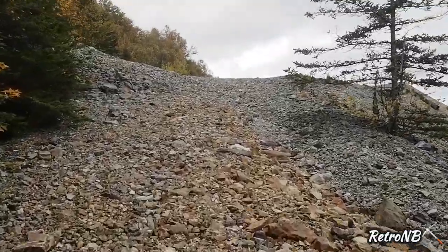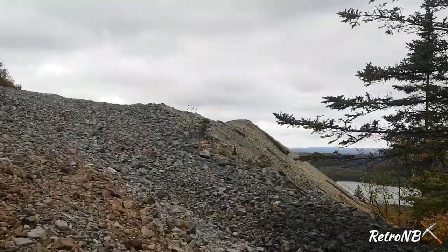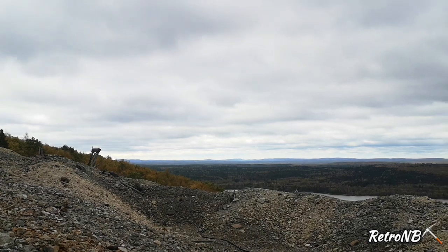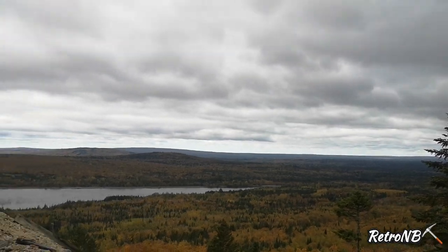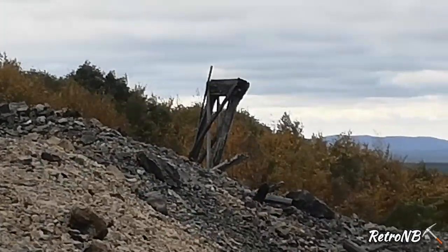Still climbing up the hill, but I believe we're getting closer as I see a huge waste rock pile and some timbers laying there. But what a view we are going to see here shortly — unbelievable. There's a structure right over here and we're going to explore that a little bit closer, so stay with us.